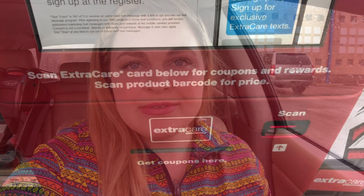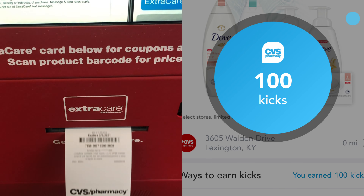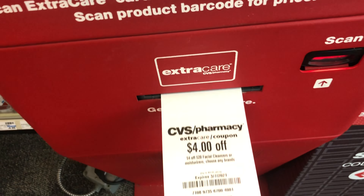Good morning friends! I'm here at CVS getting ready to do my weekly couponing, and of course I'm going to take you along with me to see what I pick up today. Instead of the usual 10 kicks I get for opening up my ShopKick app at the front of the store, I got a hundred — that was a nice surprise.